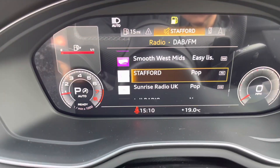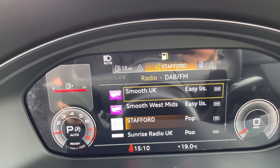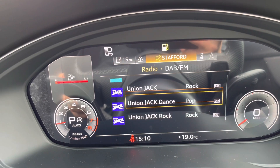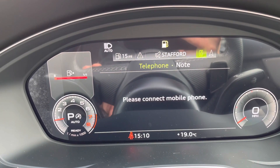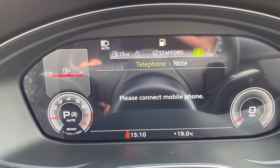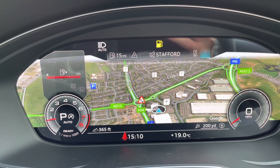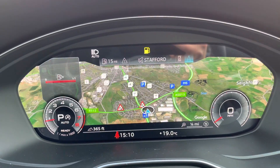There is a DAB digital radio built into this vehicle, meaning there's plenty of choice of things to listen to whilst on the move. You also have the option to connect your mobile phone to the screen, and finally there is a navigation system where you can zoom in and also zoom out.